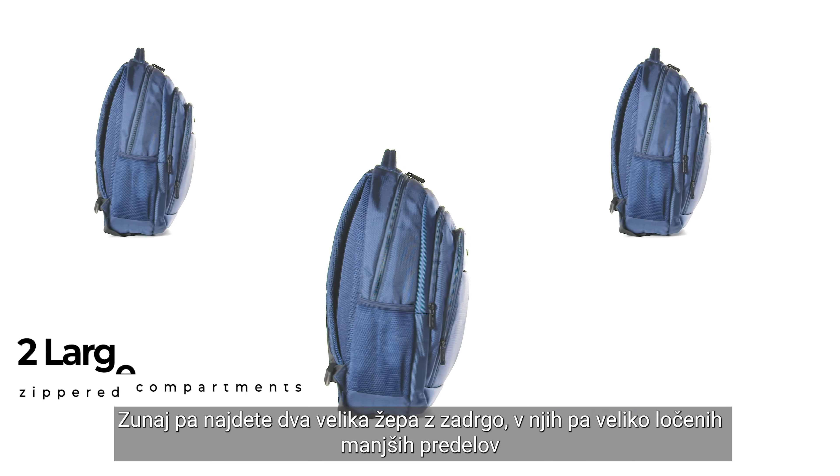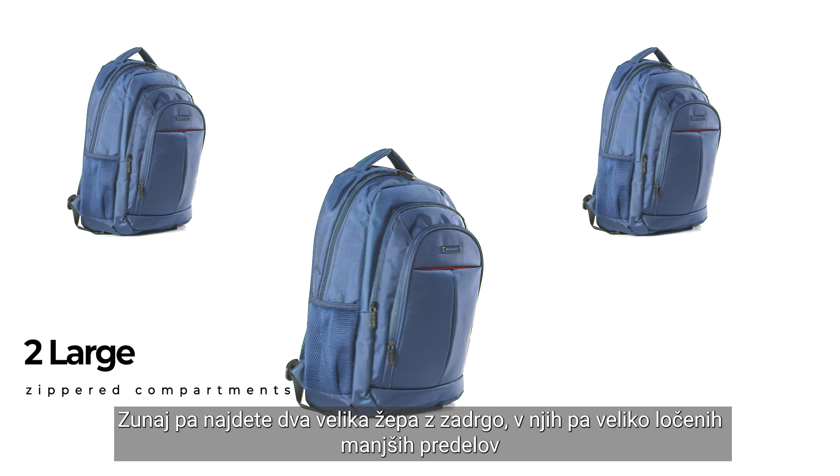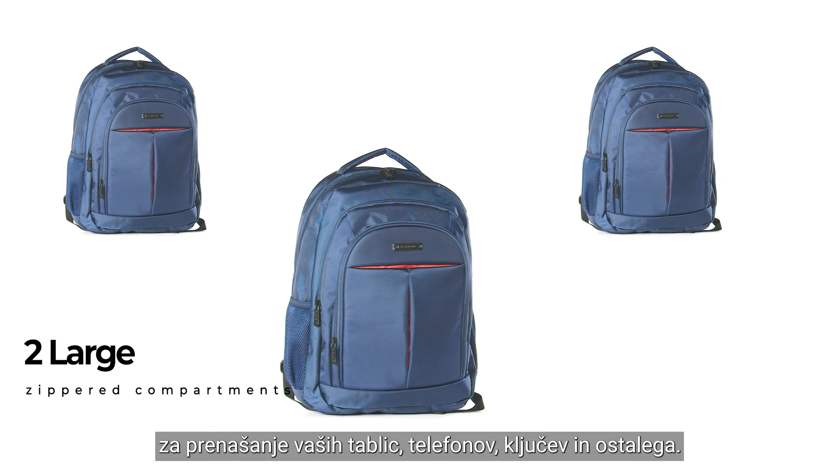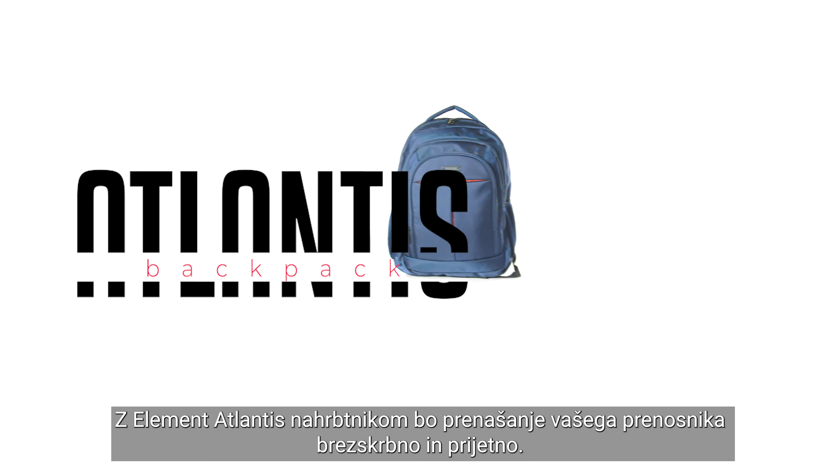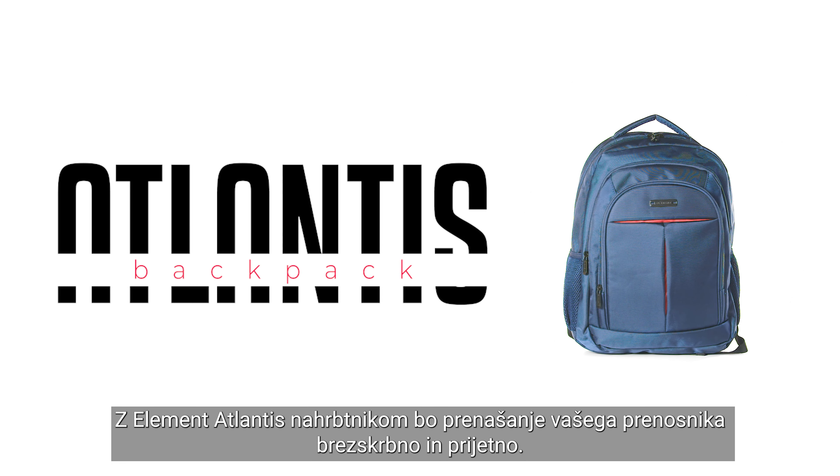Outside, you will find two large zippered compartments and many separate smaller sections for carrying your tablets, phones, keys, and more. With the Element Atlantis backpack, carrying your laptop will be carefree and enjoyable.